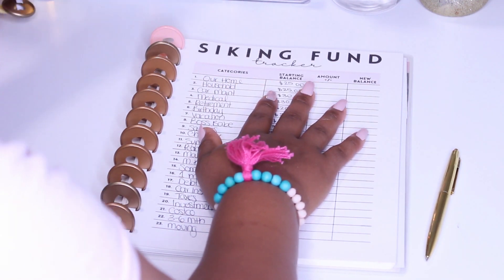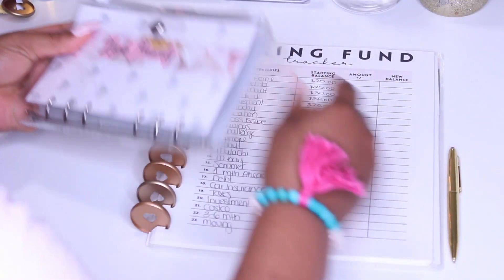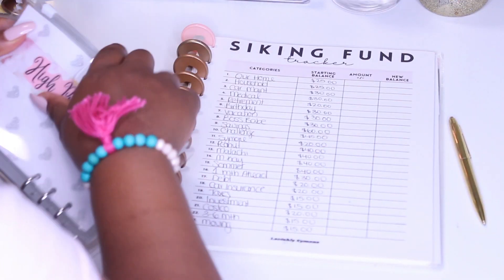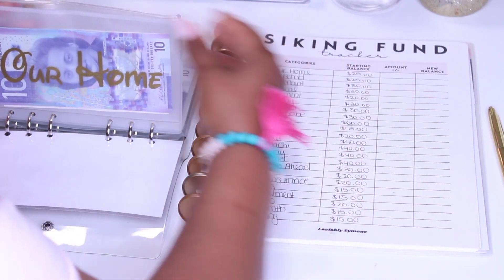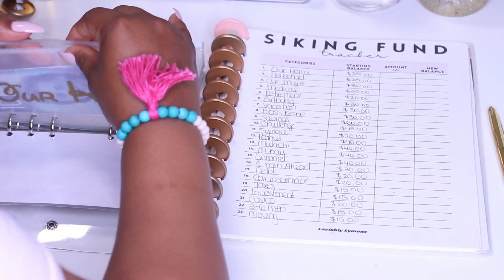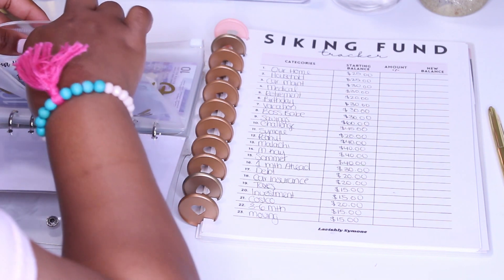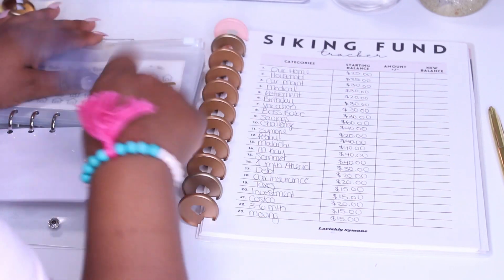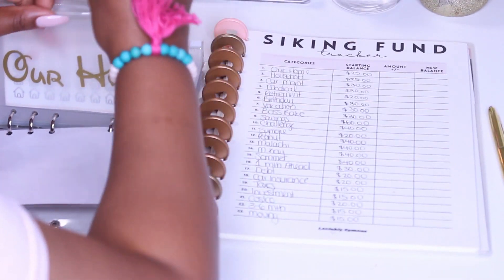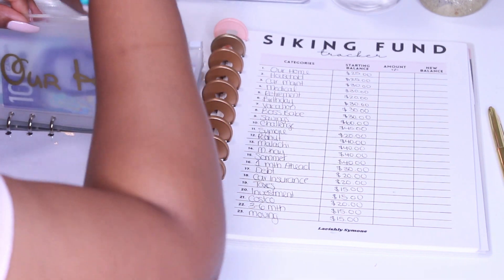I'll start off with my high priority binder, which is not a lot of counting because I didn't add too much to it. I'm pretty sure I didn't add much, so it should be the same as last month. Let me just do a double check to make sure, and I kind of know that I only added funds to two of the envelopes.